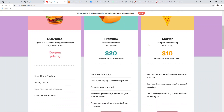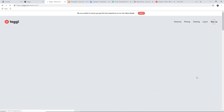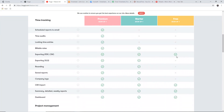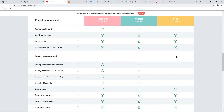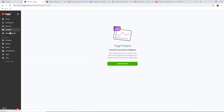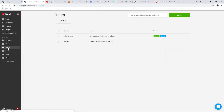Toggl offers the most basic time tracking features for free for up to 5 users, while its paying plans offer basic and additional time tracking features for unlimited users, various permission options, and productivity and report features. Overall, Toggl's features make it suitable for small businesses and freelancers who need time tracking basics.